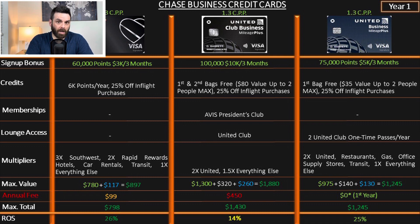The United Club Business also includes Avis President's Club membership and United Club lounge access, including all Star Alliance lounges. But the multipliers are underwhelming: 2x on United and 1.5x on everything else. The return on spend is just 14%.